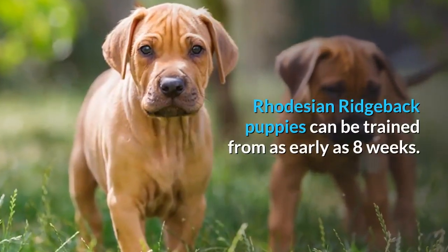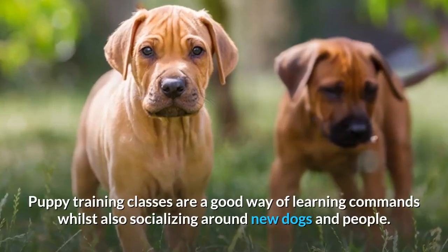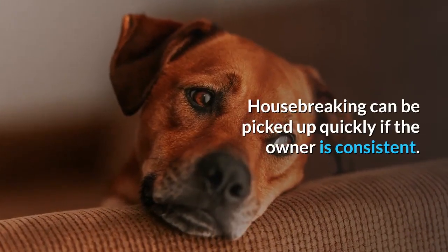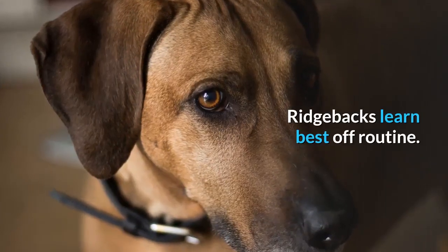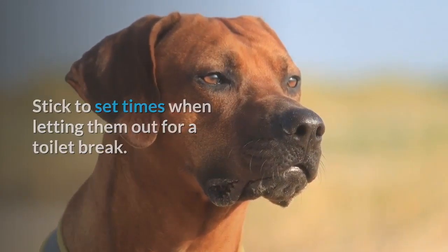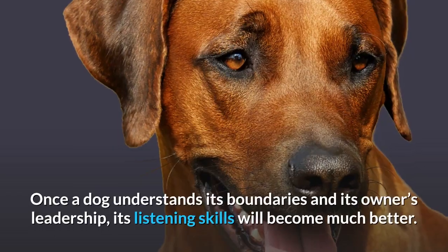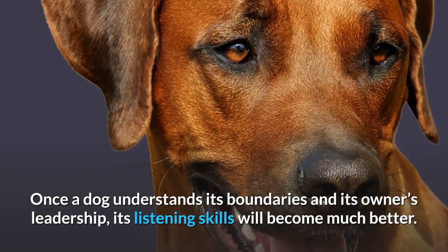Rhodesian Ridgeback puppies can be trained from as early as 8 weeks. Puppy training classes are a good way of learning commands whilst also socializing around new dogs and people. Housebreaking can be picked up quickly if the owner is consistent — Ridgebacks learn best off routine, so stick to set times when letting them out for a toilet break. These canines will need more attention paid to their respect training than obedience to start off with. Once a dog understands its boundaries and its owner's leadership, its listening skills will become much better.